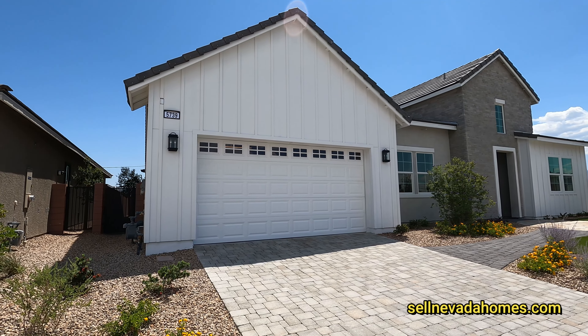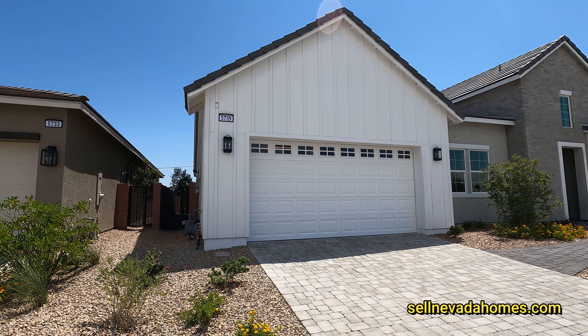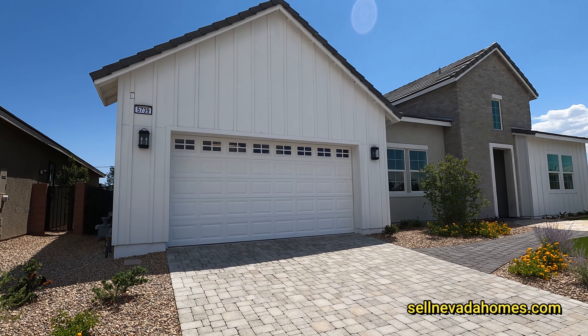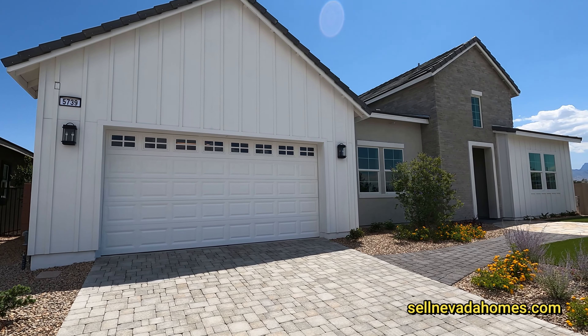The one we're going to be taking a look at today is the modern farmhouse and price starts at $782,995 — so it's just about $12,000 more than the starting price.